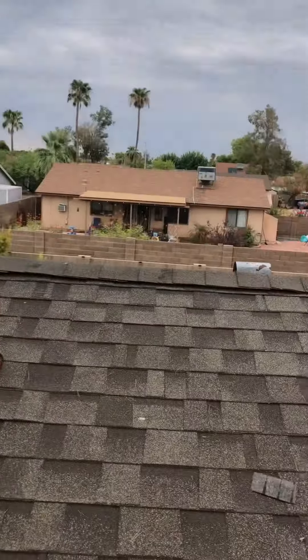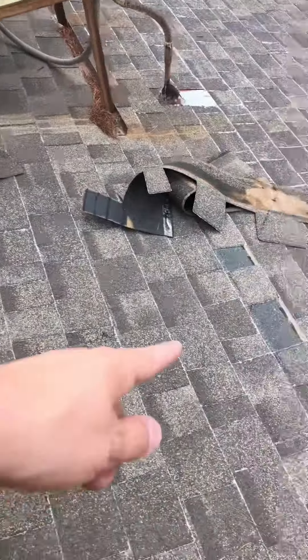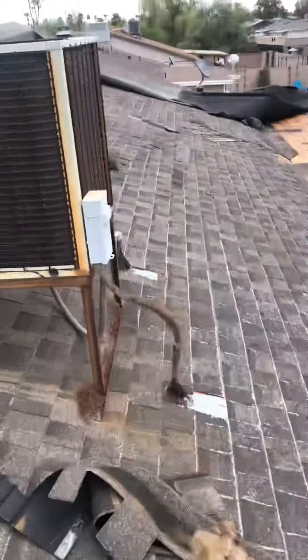You have some blown shingles up here — blown shingles there, blown shingles there, and all along there.